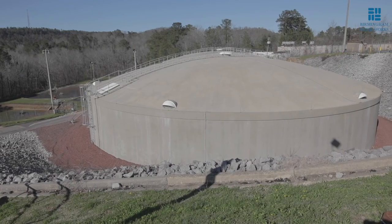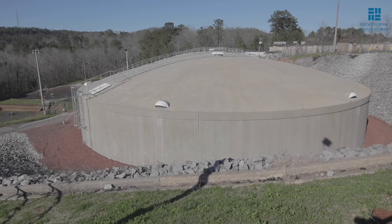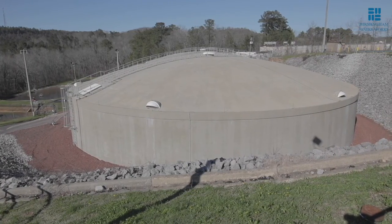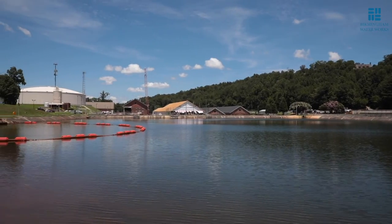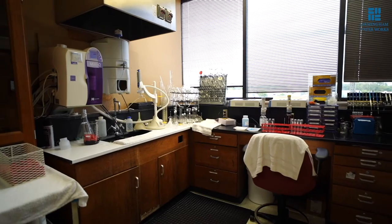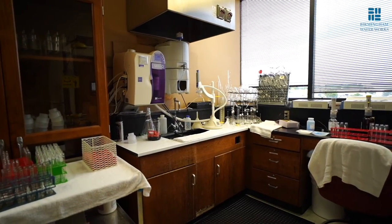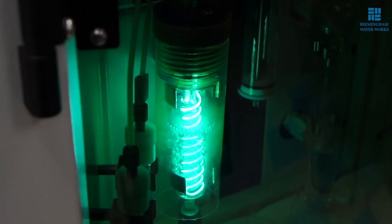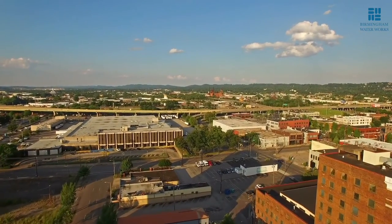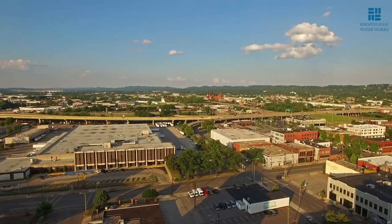In December 1986, the board's name was changed to the Water Works and Sewer Board of the City of Birmingham. The 1990s saw an addition of the Industrial Water Works, the Envirolab, and the Supervisory Control and Data Acquisition, or SCADA, system. In 2009, our name was officially changed to the Water Works Board of the City of Birmingham.